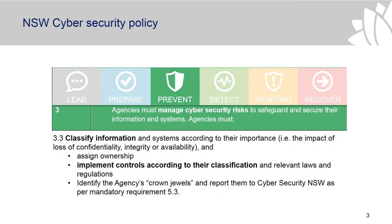The New South Wales cybersecurity policy requires that information is classified according to the guidelines and the controls are put in place to protect that information.